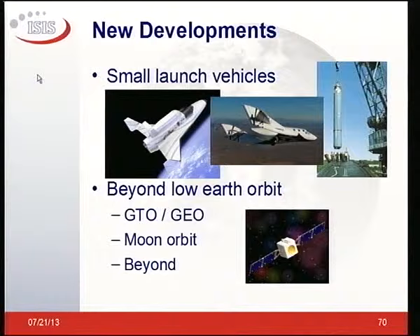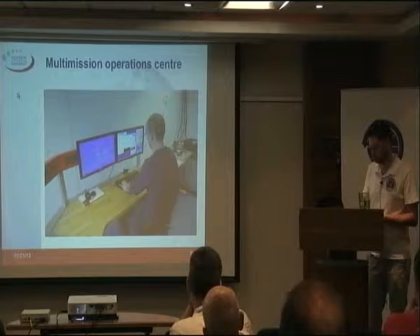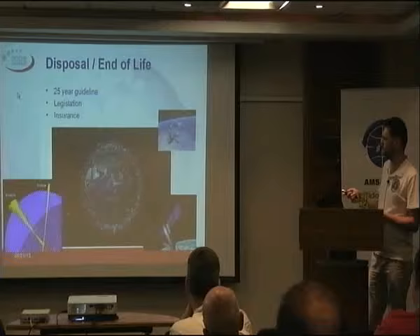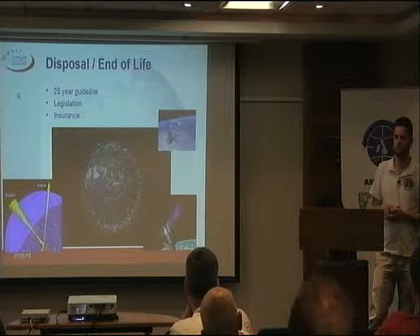Smaller launch vehicles, other sizes, other concepts — for AMSAT, hopefully something other than low Earth orbit for CubeSats. Disposal and end of life is an interesting one — the 25-year guideline for getting your CubeSat back to Earth to mitigate space debris. There's quite a lot going on in the legislation and insurance side of things.